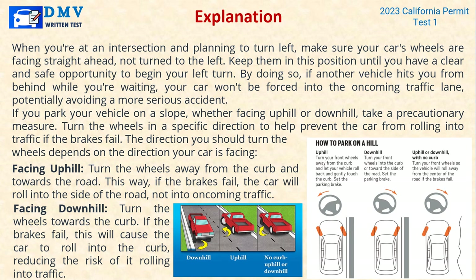Turn the wheels in a specific direction to help prevent the car from rolling into traffic if the brakes fail. The direction depends on which way your car is facing. Facing uphill: turn the wheels away from the curb and towards the road — if the brakes fail, the car will roll into the side of the road, not into oncoming traffic. Facing downhill: turn the wheels towards the curb — if the brakes fail, this will cause the car to roll into the curb, reducing the risk of rolling into traffic.